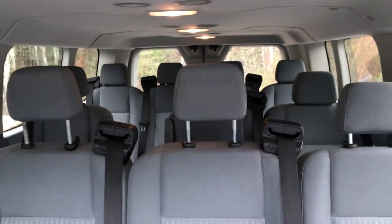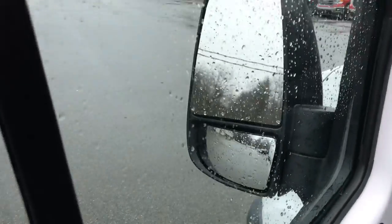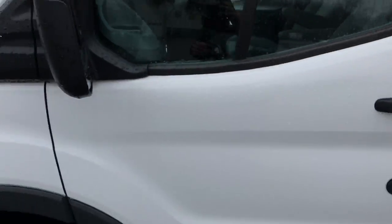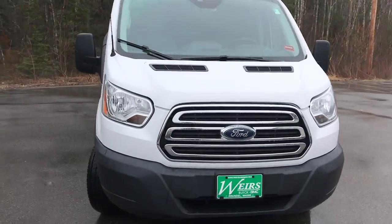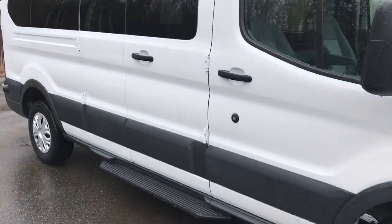You've got the center console there. Taking a look at the back — tons of seating, tons of cargo space. Walking around to the other side to show you how these doors open up. This van is in really good shape, and it also has a towing package on it as well.